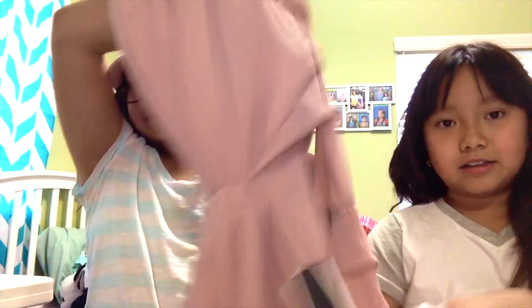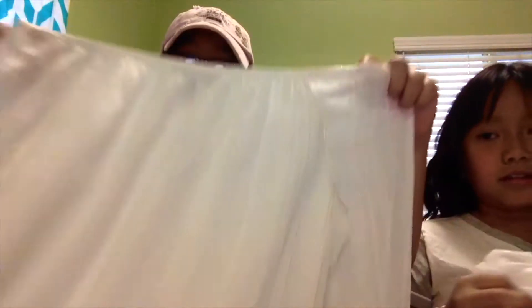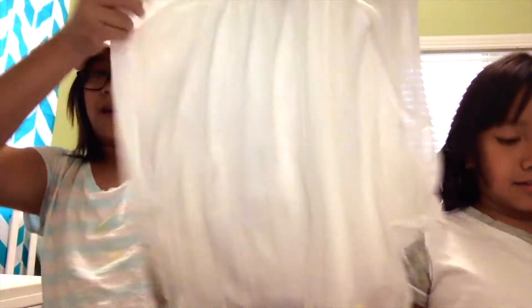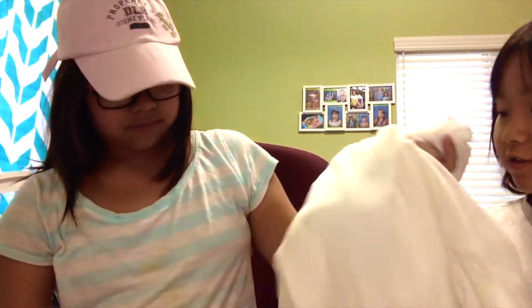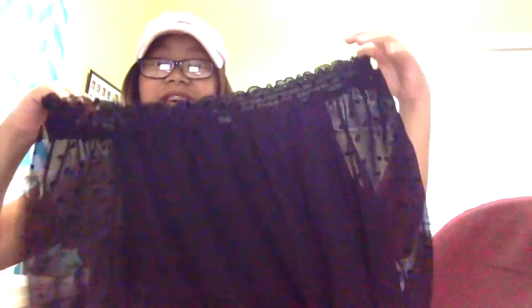For me, I have this super fancy dress that I'm going to wear for Christmas. The next thing I got was this off-the-shoulder white shirt — it's super cute. I also got this off-the-shoulder polka-dot black one, same concept as the white one.